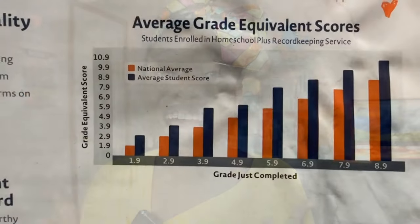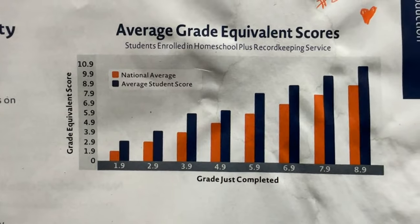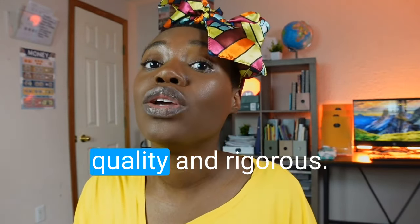On average, students who use Christian Light Education score higher on national norms on standardized testing than those who don't. They have a whole average grade equivalent score on their website that you can view. You can clearly see that CLE students score better because they truly pride themselves on their curriculum being quality and rigorous — so if you're looking for a curriculum rich in academic standards, CLE could be for you.